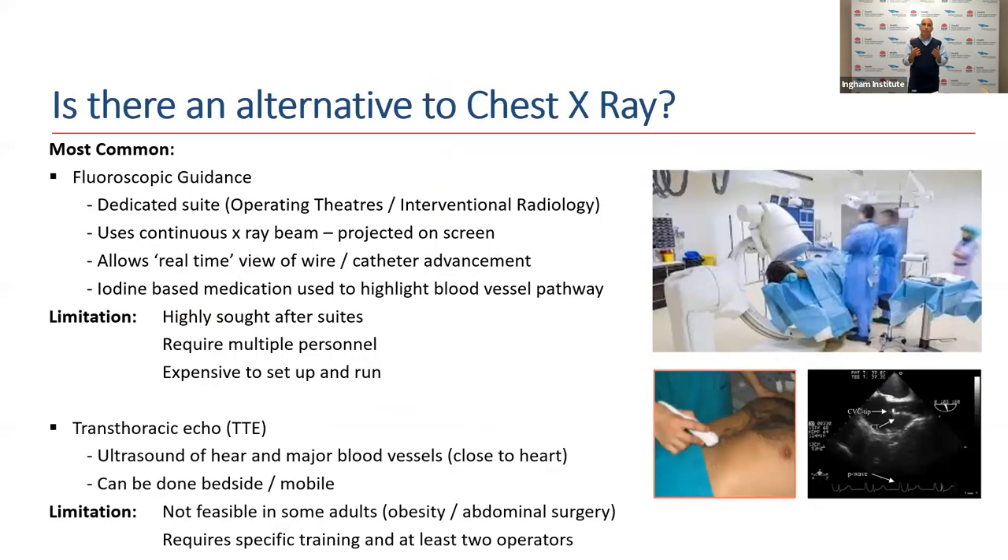So are there any alternatives to chest X-ray? There are a couple. Fluoroscopic guidance is probably one of the most common, using dedicated suites such as operating theatres or interventional radiology, where a continuous X-ray beam projects the image onto a screen, allowing real-time view of the catheter and wire being advanced into the vascular system. Sometimes iodine-based medication is used to highlight the blood vessel pathway. However, these suites are highly sought after, require multiple personnel, and are expensive to set up and run.